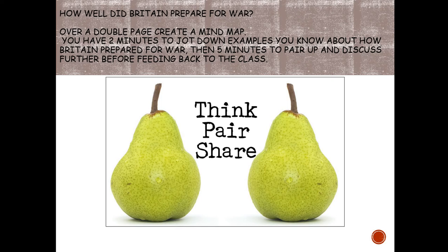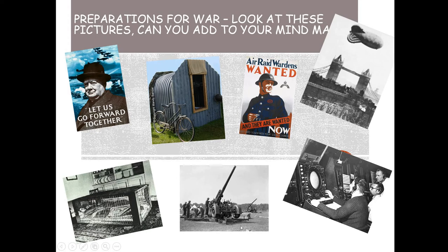I'm going to give you two minutes — pause the video and get on with it. Hopefully you've done that now and you've got some ideas down. Now look at these pictures and add to your mind map. We've got things like the Air Forces, Anderson Shelters, Air Raid Wardens, Radar, Anti-Aircraft Guns, Barrage Balloons, and Morrison Shelters — all things that relate to how Britain prepared for war. Add some of these to your mind map now.